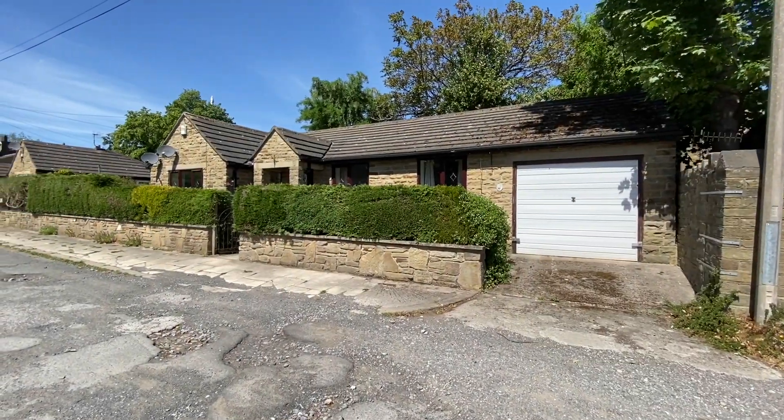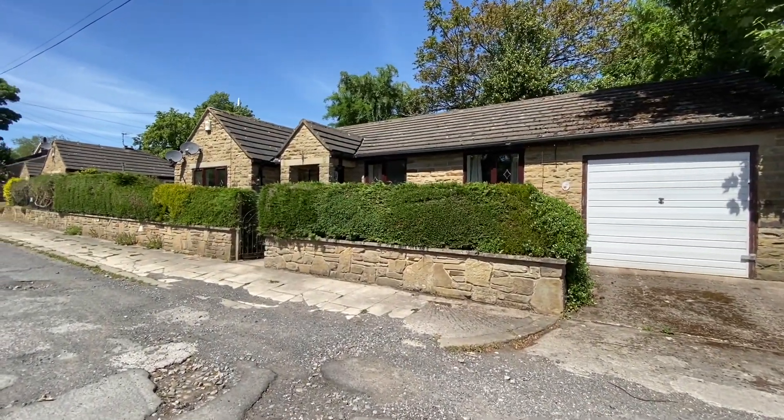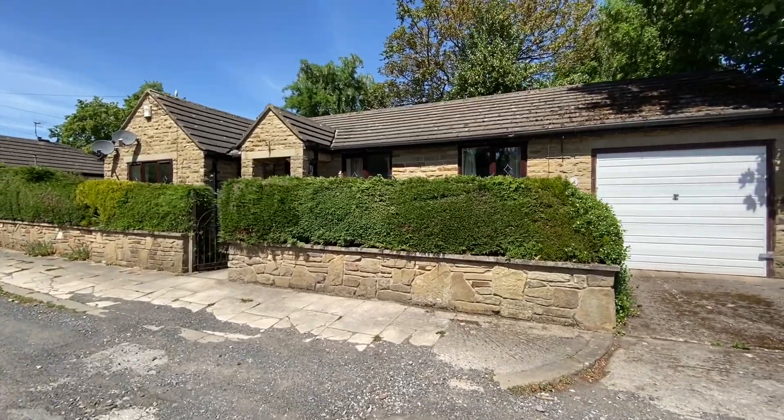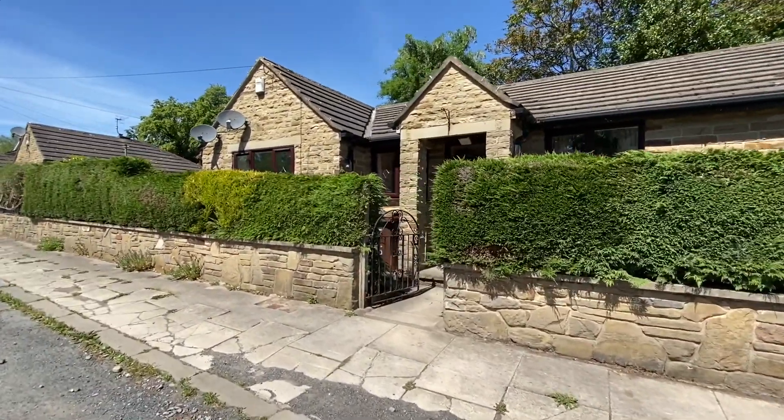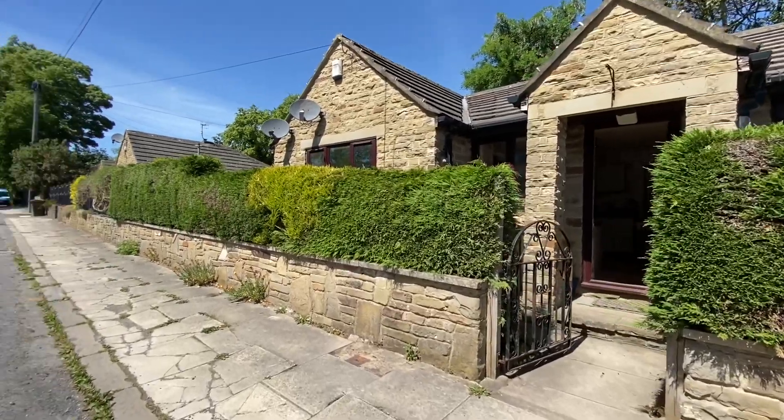Hi, so this is 6 Rossendale Place in Shipley. It's a two-bedroom detached bungalow on a private road.